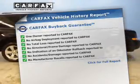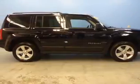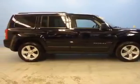Carfax is offered to provide you with peace of mind. Let us put you in the driver's seat today. Call or click to contact us.